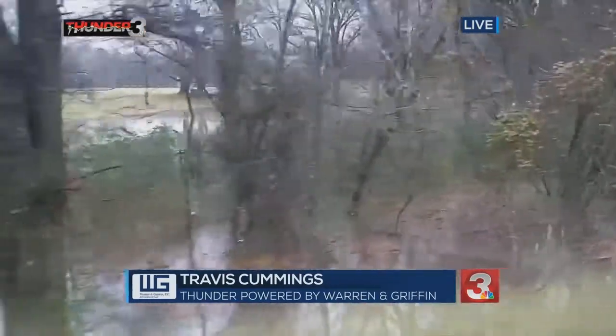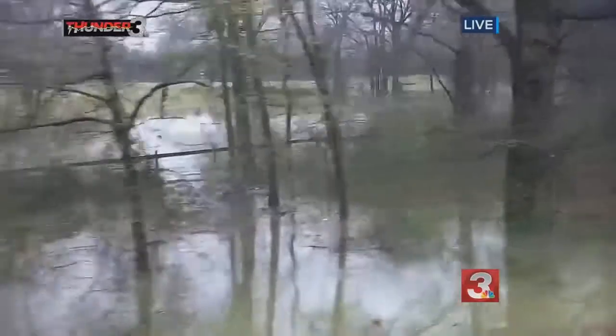What are you guys seeing out there? Well, guys, we're here on Boy Scout Road, and I really want you to see some of this trash that's kind of spitting out of Chickamauga River and the surrounding areas.